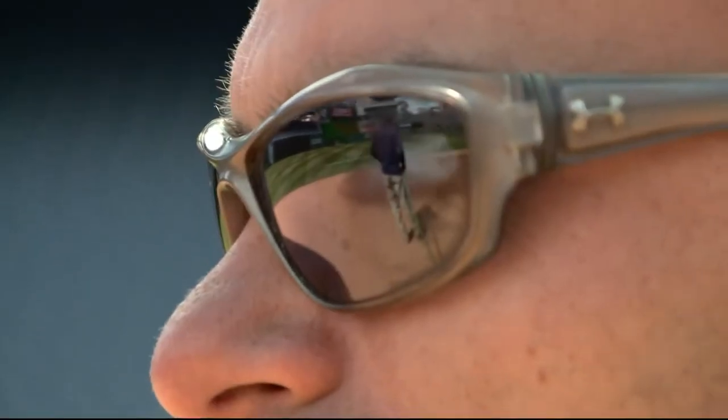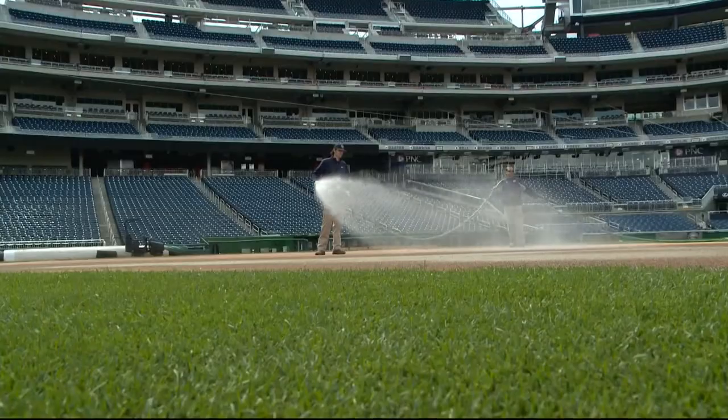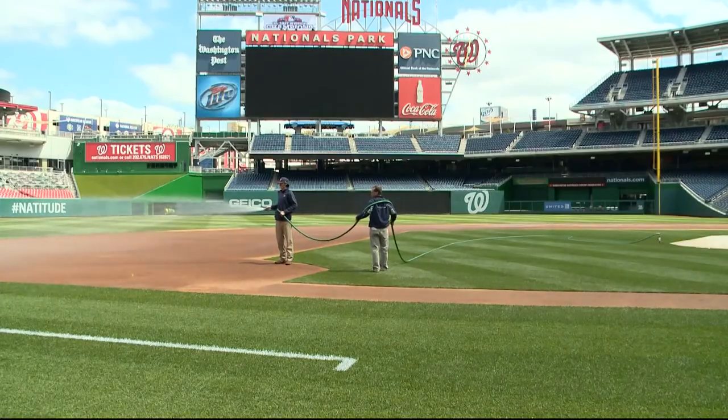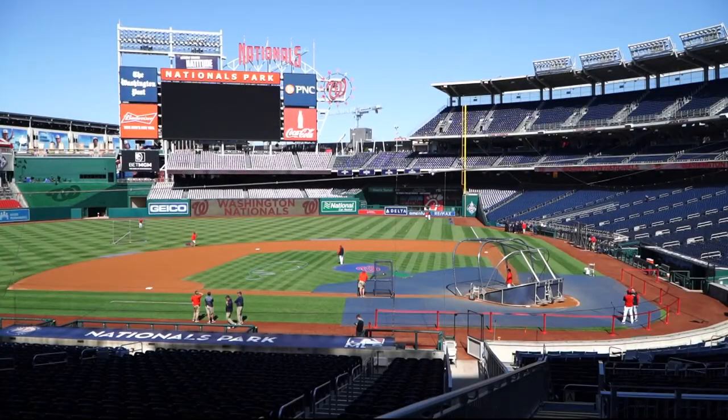It takes a lot of water to keep that field in tip-top shape. Add on what's required to maintain the facility, and Nats Park uses a lot of H2O. So they installed water conservation fixtures that save 3.6 million gallons of water per year — about a 30% reduction just with these fixtures.